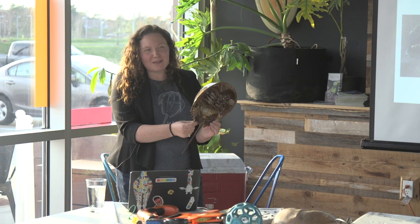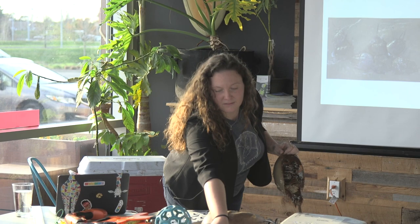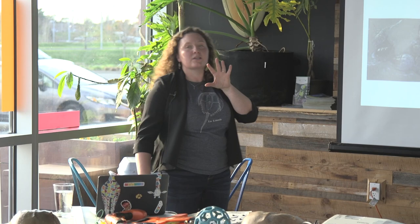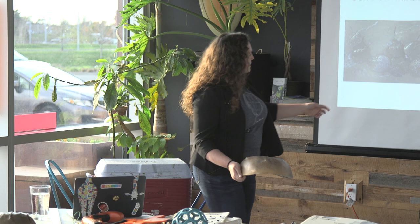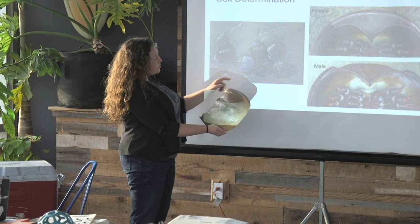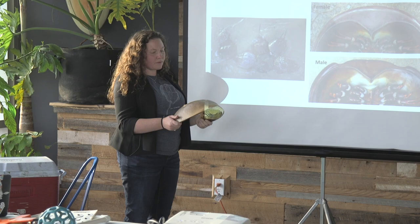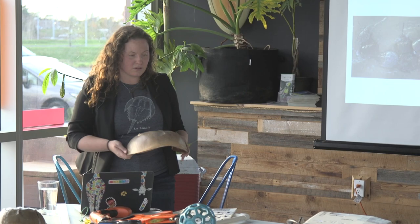You cannot tell if a baby horseshoe crab is male or female. For adults, the telltale sign: on their last molt around 8 years old, males develop special hooks on their two front claws — used to hold onto the female for the entire two-month mating season. Females have normal pincer-shaped front claws. The females are always bigger than the males, especially by adulthood. When you see a large female moving forward with a smaller crab attached behind, that's a mated pair.